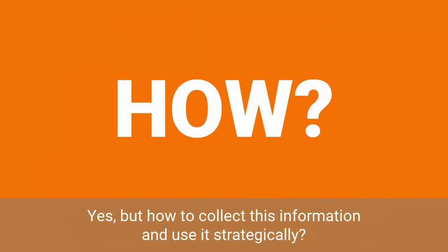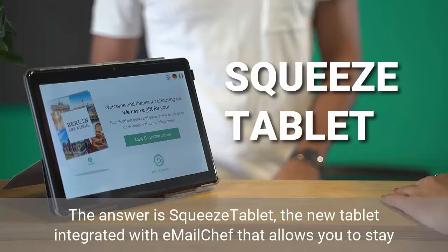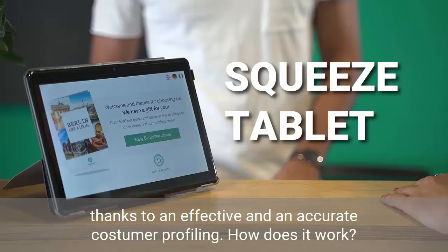Yes, but how to collect this information and use it strategically? The answer is SqueezeTablet, the new tablet integrated with EmailChef that allows you to stay in touch with your customers. With SqueezeTablet, lead generation takes a step forward thanks to effective and accurate customer profiling.